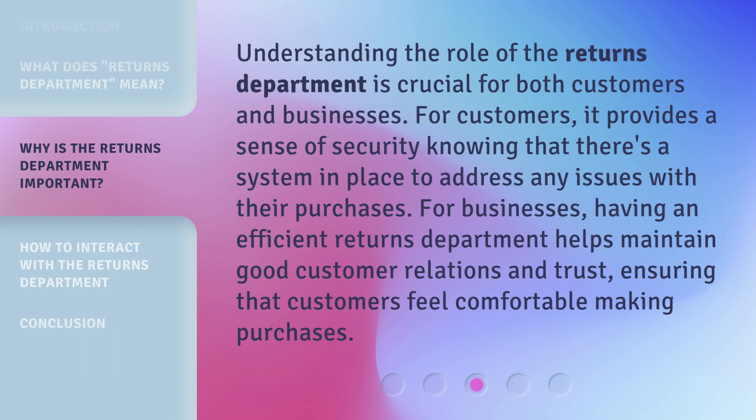Understanding the role of the Returns Department is crucial for both customers and businesses. For customers, it provides a sense of security knowing that there's a system in place to address any issues with their purchases. For businesses, having an efficient Returns Department helps maintain good customer relations and trust, ensuring that customers feel comfortable making purchases.